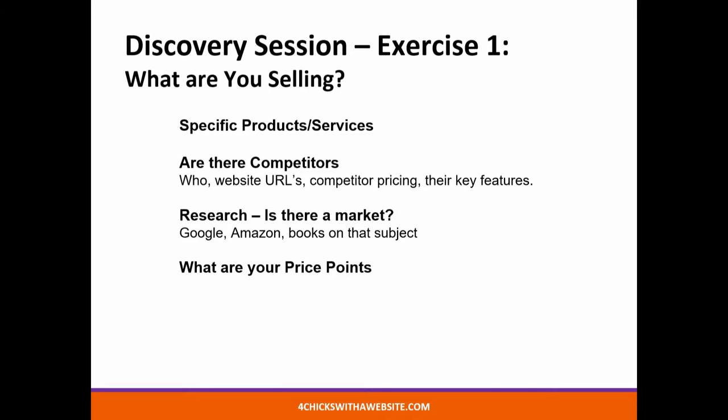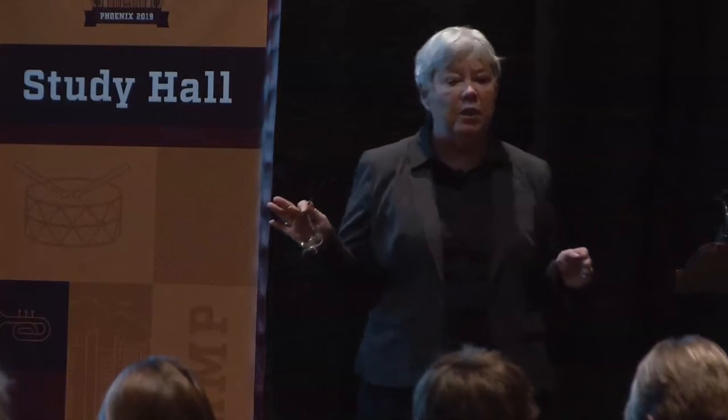But today, I want to focus on this discovery portion because that, to us, has turned out to be the key. We'll have several exercises that may take place over multiple calls, multiple days. In the first exercise, we ask our client: what is it that you're selling? What specific products or services? Are there competitors? Is there a market? Have you ever had a client who came to you disappointed because he wasn't selling, but what he had was a product for which there was no need? We've seen that. And what are your price points? I'll show you at the end a URL where you can get copies of these slides.